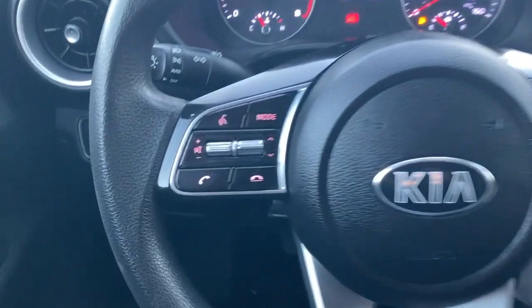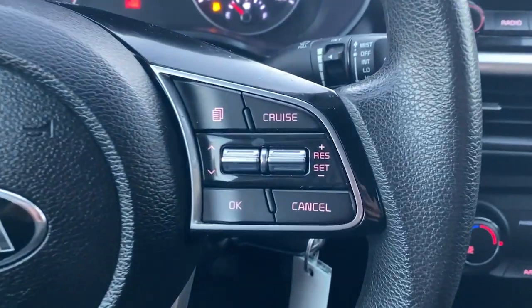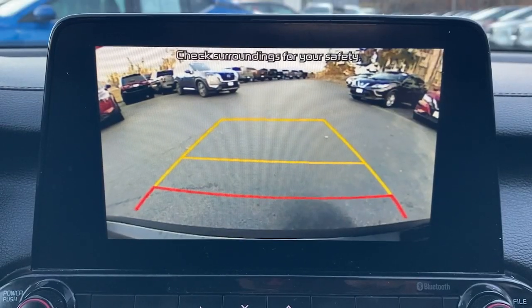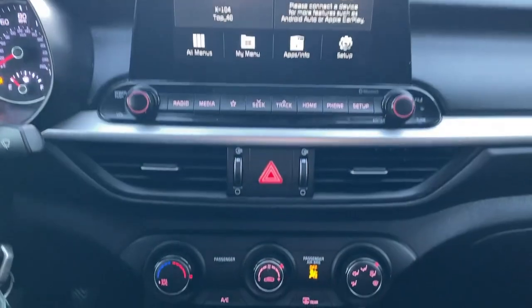Apple CarPlay and/or Android Auto, keyless entry, lane keeping assist, backup camera, electronic stability control, alarm, steering wheel audio controls, traction control, intermittent wipers, and floor mats.